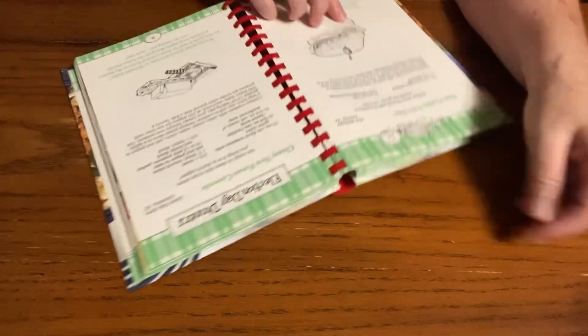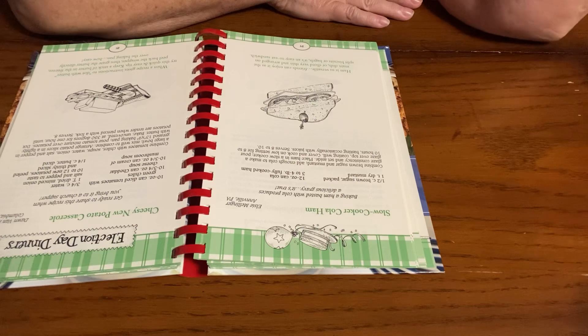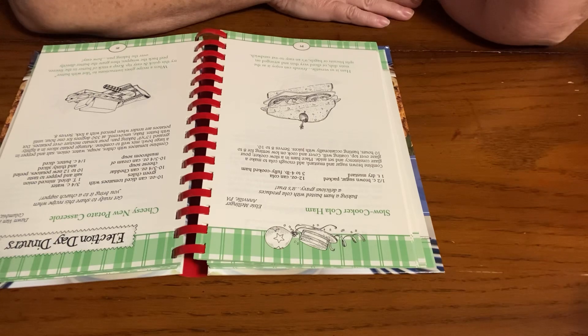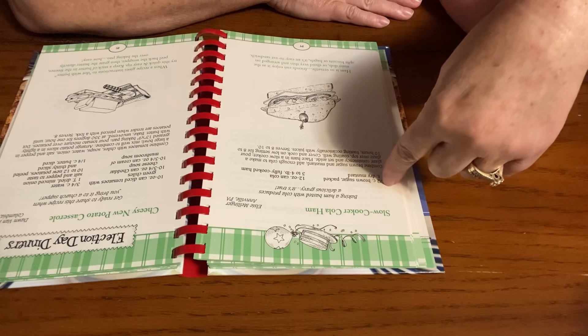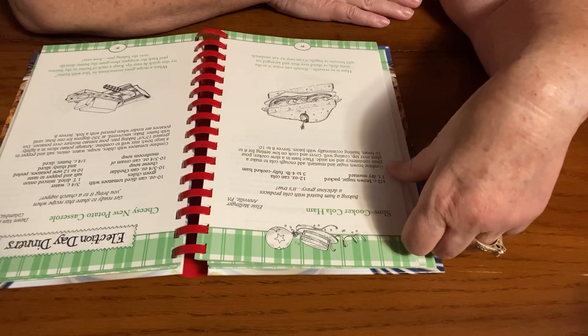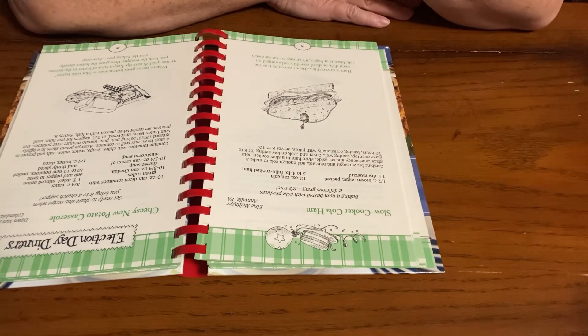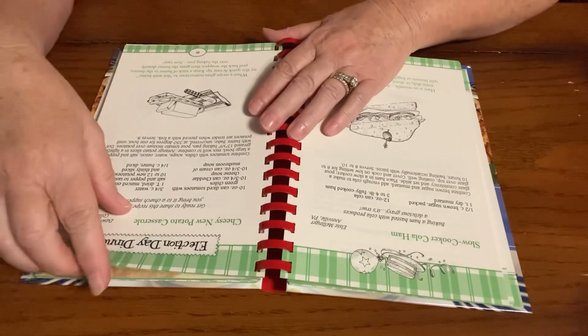So I found one really interesting. This one says slow cooker cola ham. It's a half a cup of brown sugar packed, a teaspoon of dry mustard, a 12-ounce can of cola, and a 3- to 4-pound fully cooked ham. You combine the brown sugar and the mustard, add enough cola to make a glaze consistency, and set aside. Place ham in a slow cooker, pour glaze over top coating well, cover and cook on low setting for 8 to 10 hours. That one looked like a good recipe.